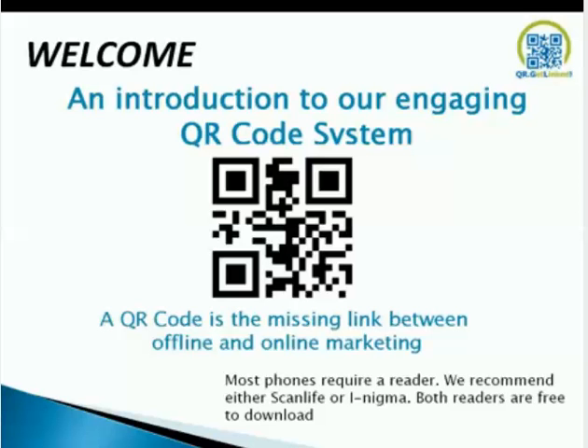Good evening. My name is Frank Savidio. I'm the president of QRGL Marketing Inc. I'm here to do an introduction on our QR code system. First of all, I want to start off by talking about QR codes in general.